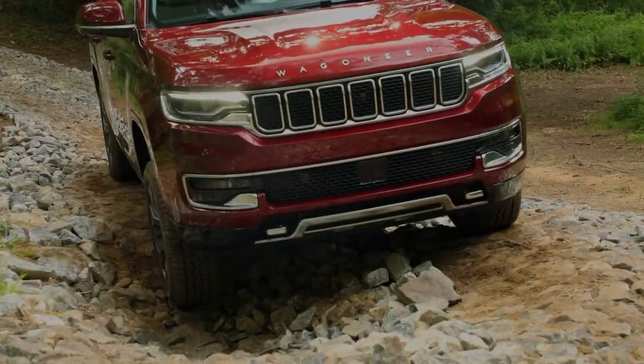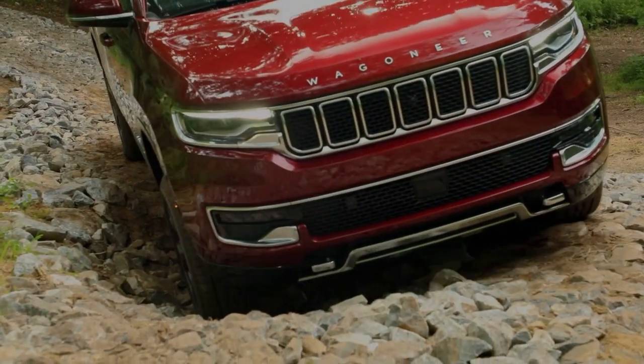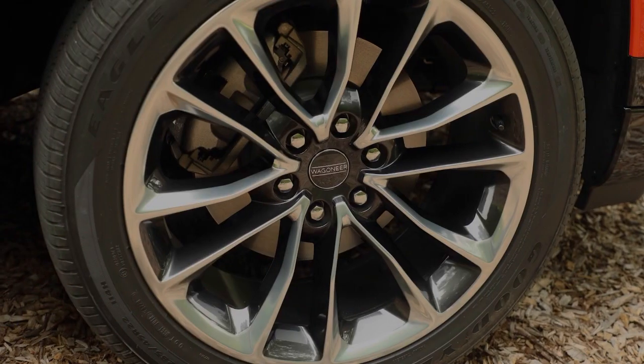Despite their size, the Wagoneer and Grand Wagoneer don't handle like big, lumbering SUVs. I love a car where you're driving it and then maybe you casually glance behind your shoulder and you're like, look at all the car back there — after driving it a few minutes, you can't believe how big it is.